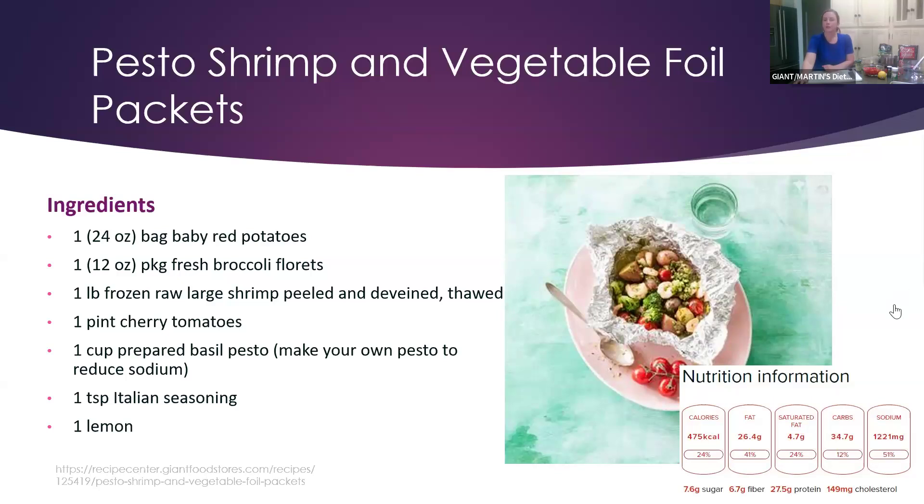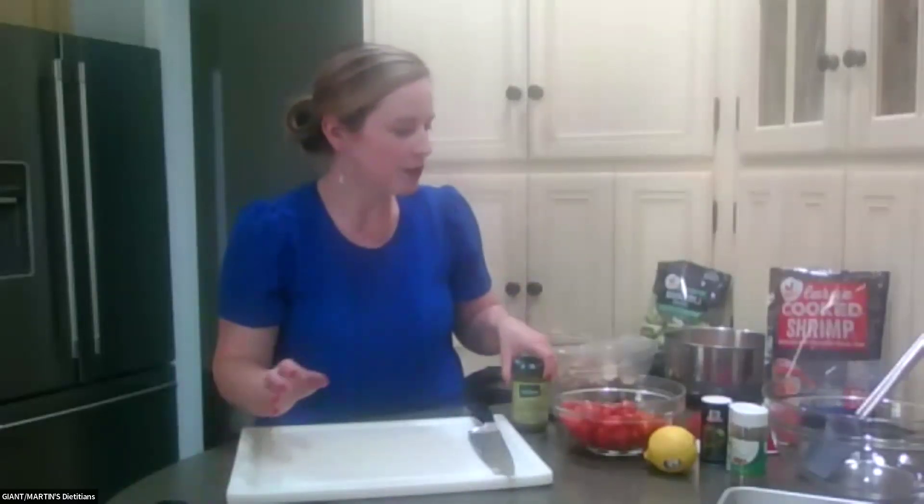Looking at the nutrition facts, the sodium is higher, again because of the prepared pesto. But it is a good source of both protein and fiber, so it's definitely an easy meal to make.